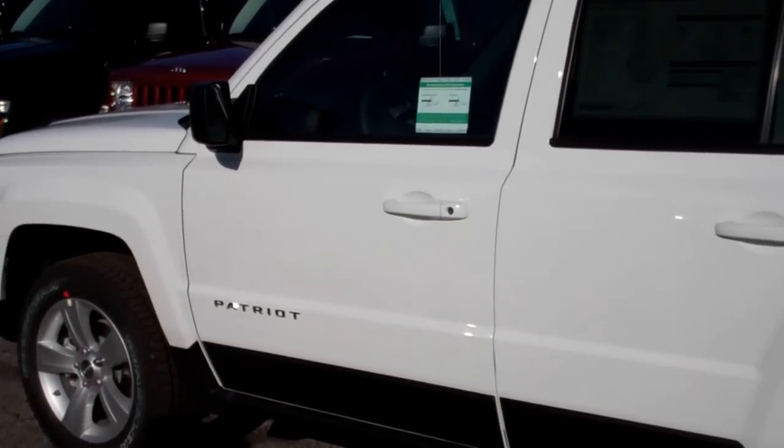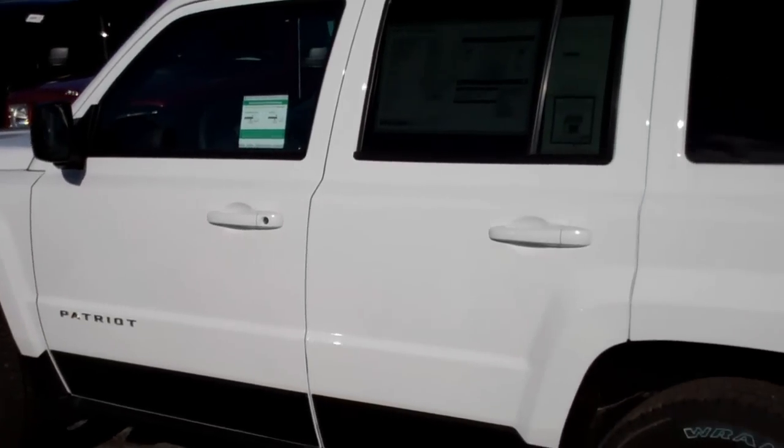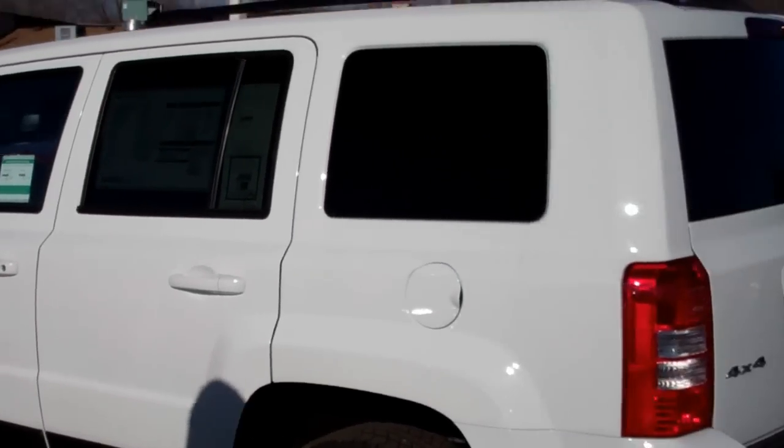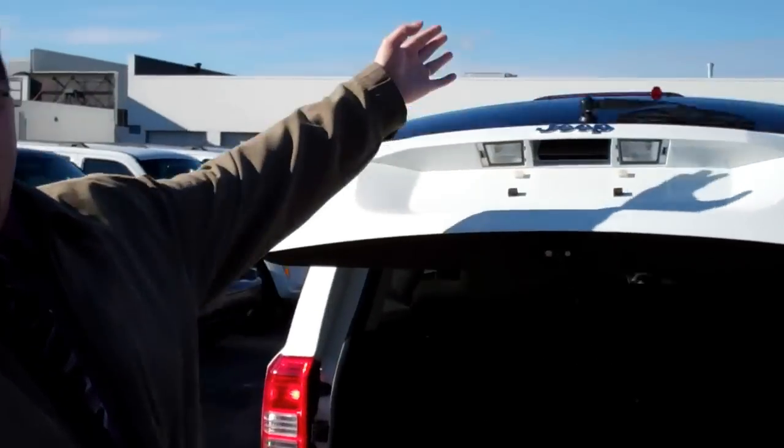With a Freedom Drive II, it is the best-in-class off-road vehicle. With a combination of the fuel economy, the cargo capability, and the off-road capability, you have a perfect blend of utility and economy.